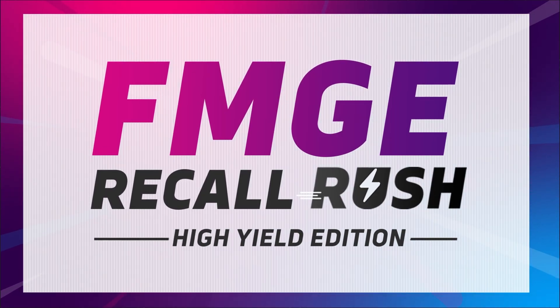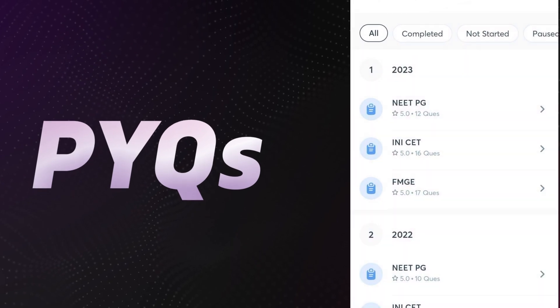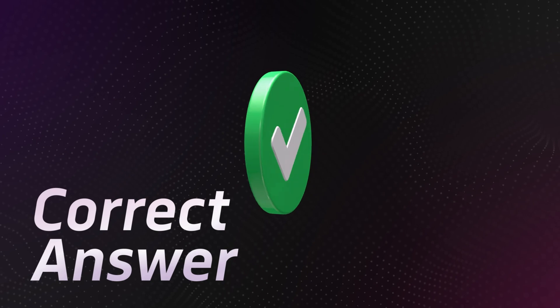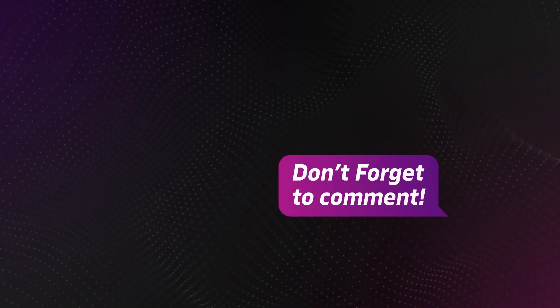In this episode of FMG Recall Rush, you will be challenged with 20 physiology questions. You have to answer each question within 5 seconds before the correct answer and explanation is revealed. Share your score in the comment section. Let's start with the first question.